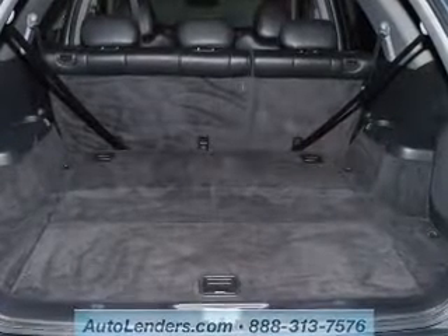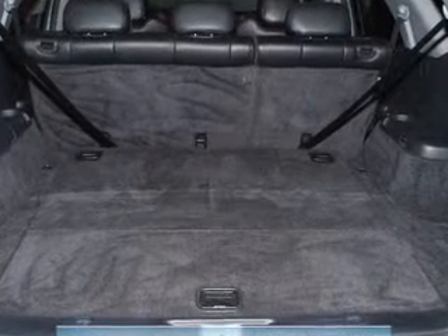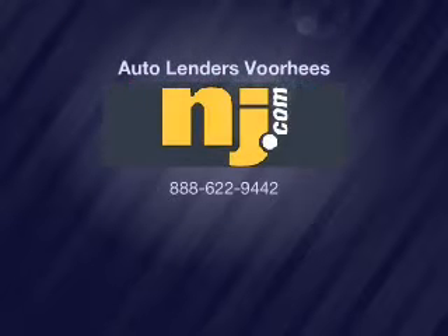Our website offers more information on all of our vehicles. Call us today to start test driving. We'll see you in the next video.